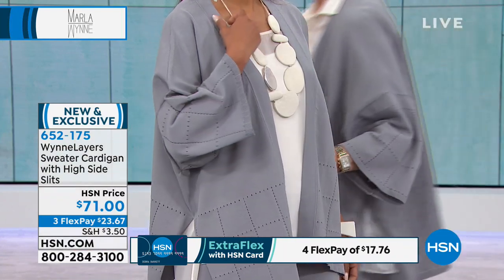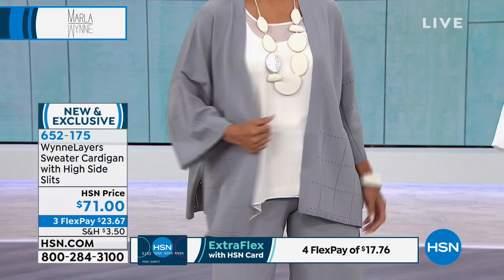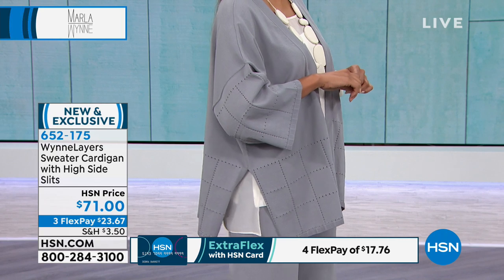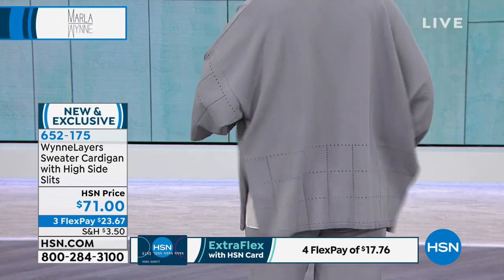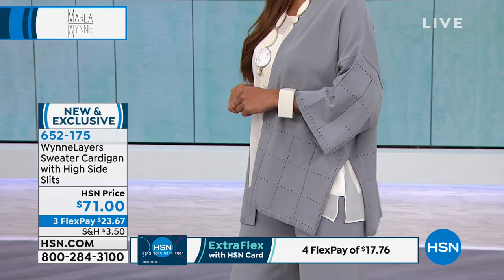I've been sitting down the whole time and I have no wrinkles in these pants — nothing. They are fantastic for traveling, for flying, for cruising, for wearing to the office. The feeling of this yarn is extraordinary. It feels like when you go into little stores in Milan and they have beautiful sweaters in fine gauge. This feels like an Italian, fine Italian yarn. A hundred percent.